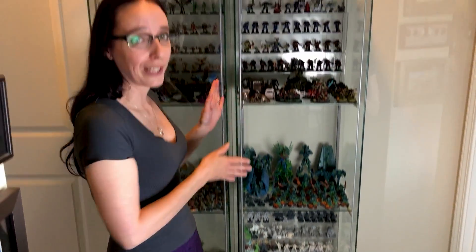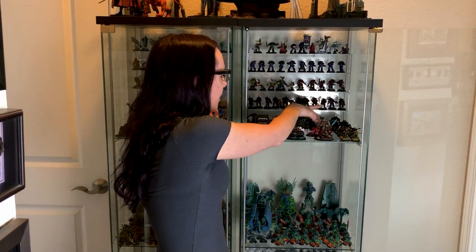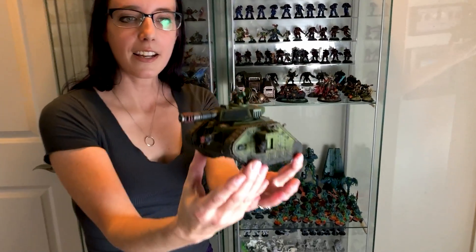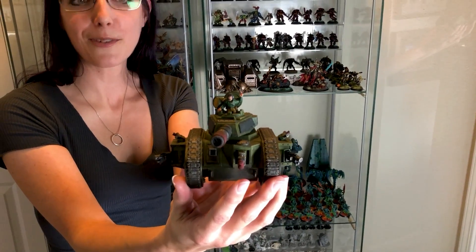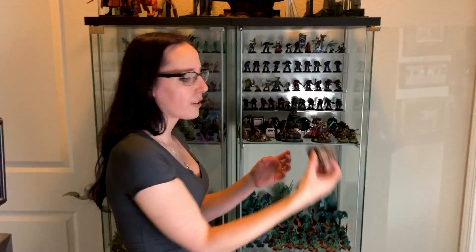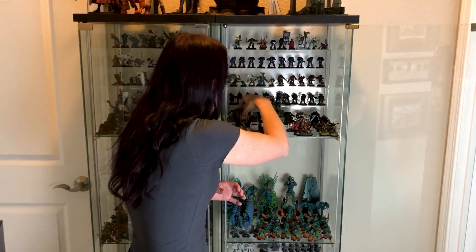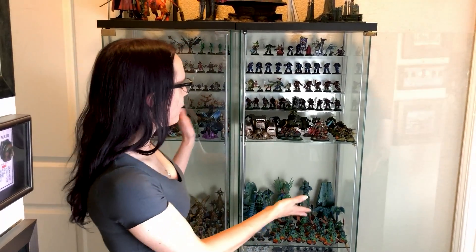Next I wanted to show off my cabinet full of painted miniatures. As I've been painting them over this quarantine — and my goodness, have I painted a lot — I've been displaying them just to remind myself of how cool they look. I've segmented it to sort of sci-fi. I've got my tank and the topper for the Leman Russ that my husband did. I actually use this as storage for some of my terrain pieces, and with having the space and the time, we've actually been playing a little bit more.